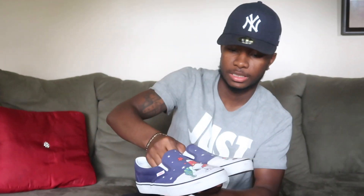The Christmas Vans — I wear these every Christmas. These are Slip-On Vans I put on around the Christmas season. They're nice.